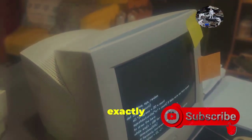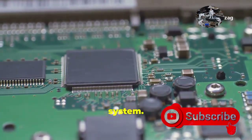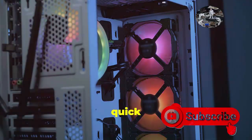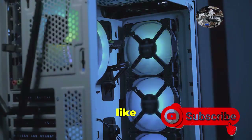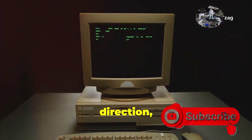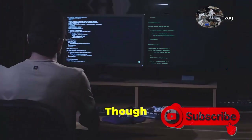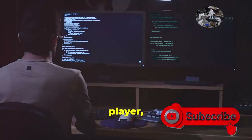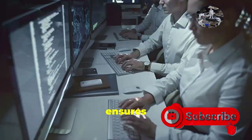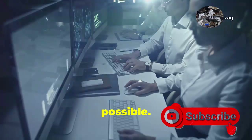So what exactly does BIOS do? Think of it as the middleman between your PC's hardware and the operating system. When you power on your computer, BIOS springs into action, running a quick health check on all the vital components like the CPU, RAM, and hard drive. It then points your operating system in the right direction, ensuring a smooth handoff for a successful boot-up. Though it might seem like a behind-the-scenes player, BIOS plays a crucial role in your computer's daily life, ensuring your hardware and software work together in harmony.